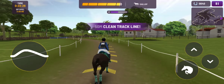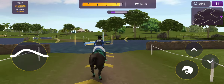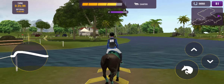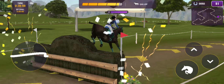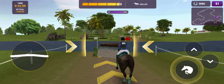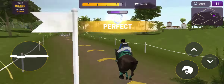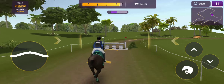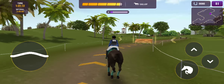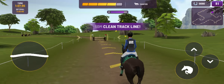Brilliant jump there. Picture perfect through the first part of this course, showing us just how it should be done. Not wasting any time at all in the early part of the course here. The combination is making the cross-country look really straightforward so far. Absolutely no problem so far for this pair. So far so good for our latest combination out on course.